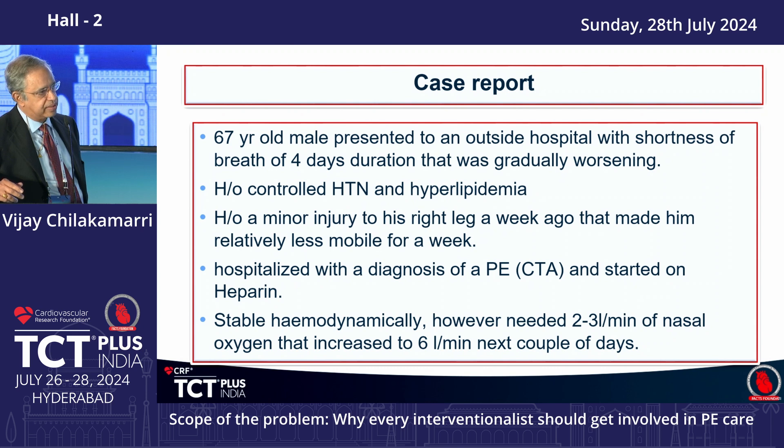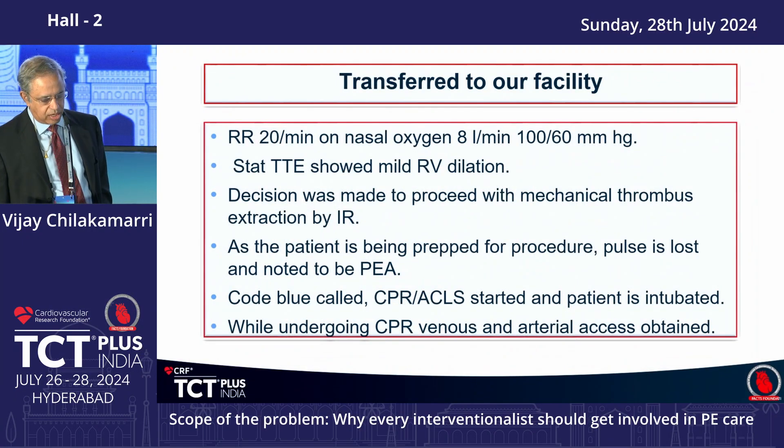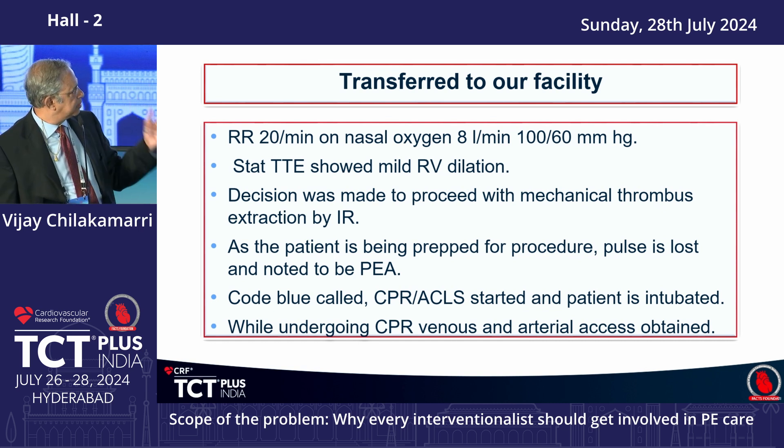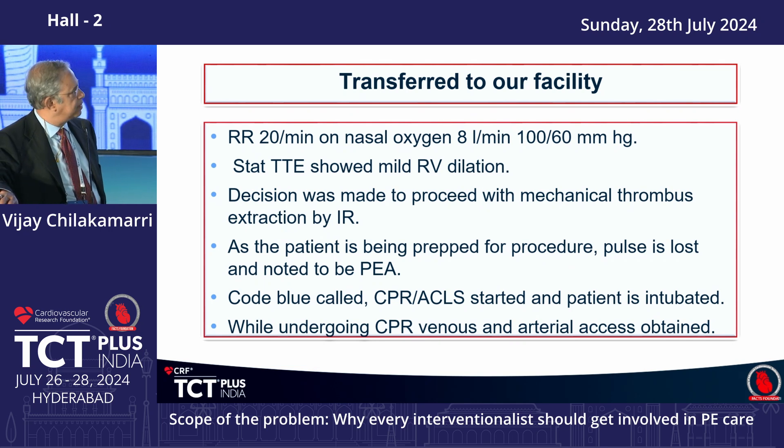He had usual routine risk factors — a leg injury the week before that immobilized him. He was diagnosed with pulmonary embolism and started on heparin. He appeared hemodynamically stable but had increasing oxygen requirements, so the next day they sent him to our hospital, where he had a respiratory rate of about 20 and oxygen requirement of 8 liters. A stat bedside echo showed RV dilation, and CT angiogram showed a very large central thrombus extending into both pulmonary arteries.